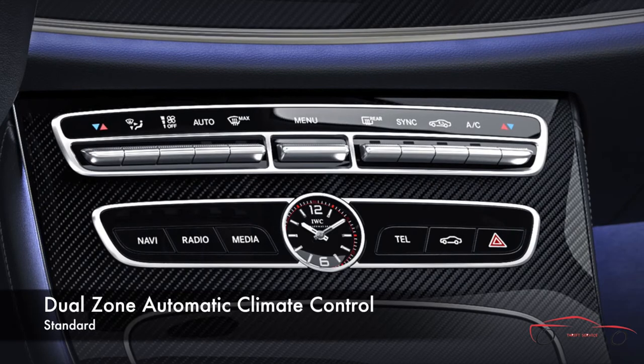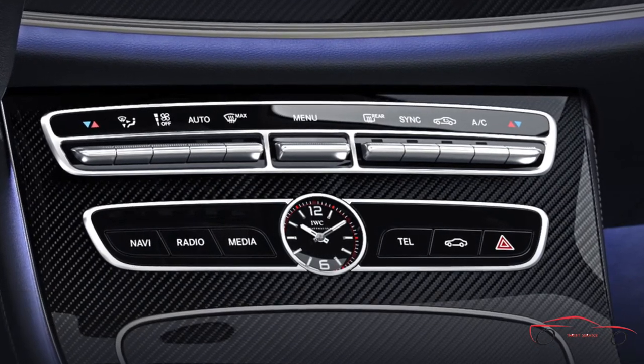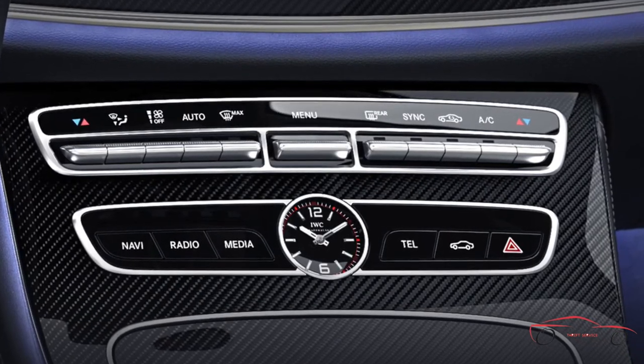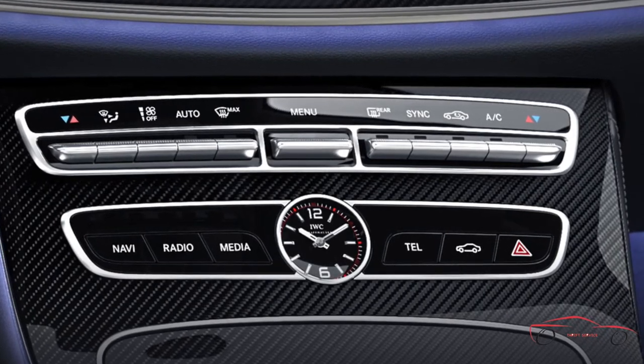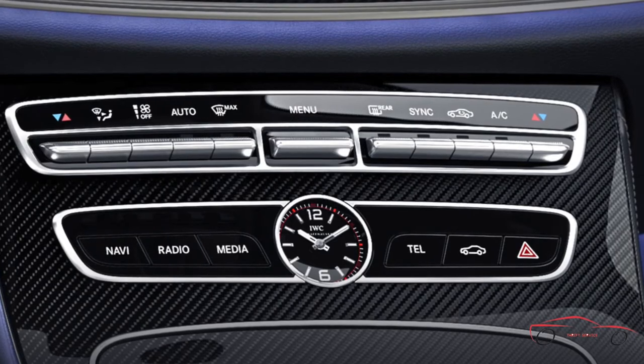Separate left and right temperature controls allow the driver and front passenger to enjoy personalized comfort. In addition to fully automatic or manual control of blower speed and airflow distribution, the system includes a dust and pollen filter that helps keep particles as small as 0.0002 inch from entering the cabin.